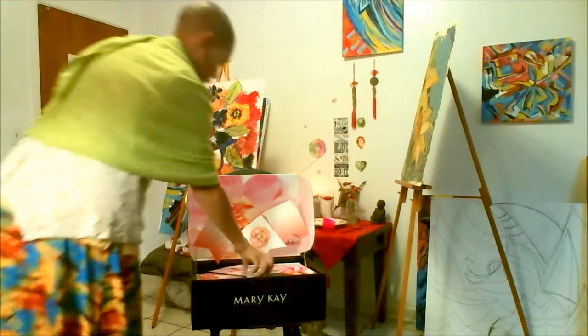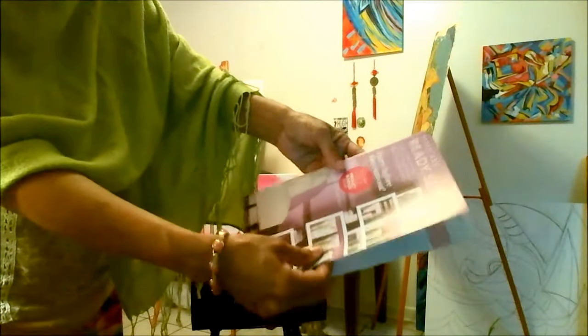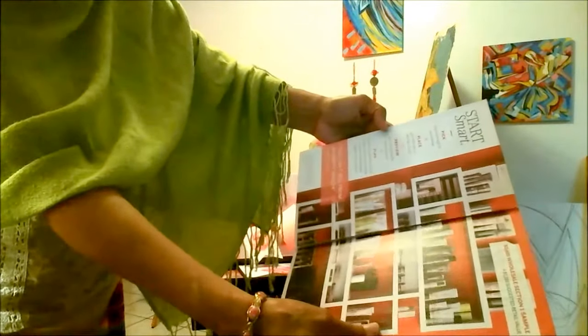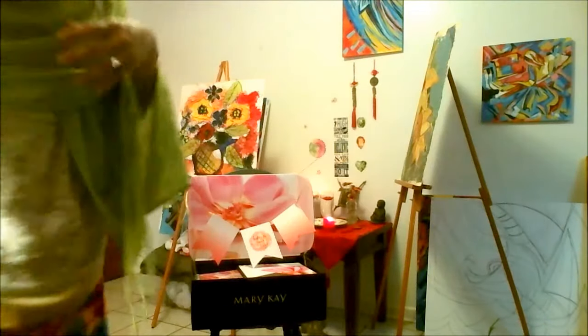There's also the 'Ready Set Sell' book, which talks about all of the different free products that you can earn as an associate. That book is also in there.